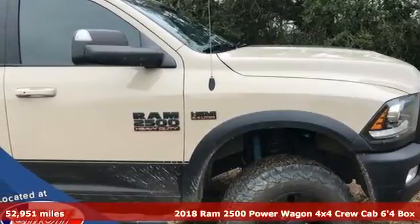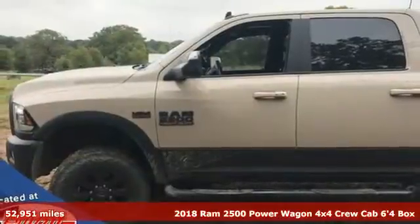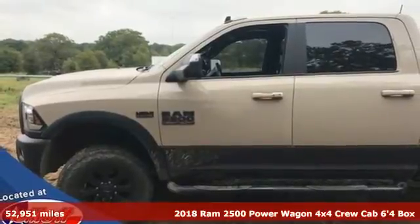It's a 2018 Ram 2500. This 2500 makes short work of tough situations.